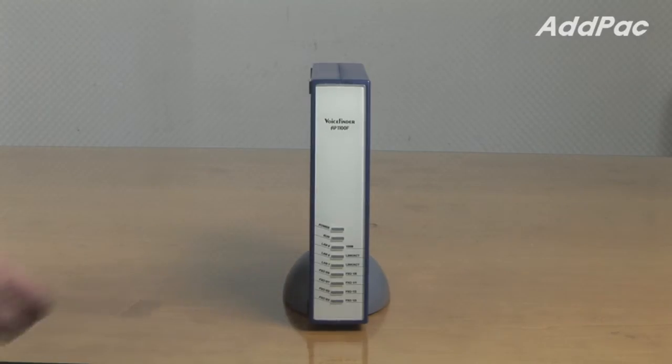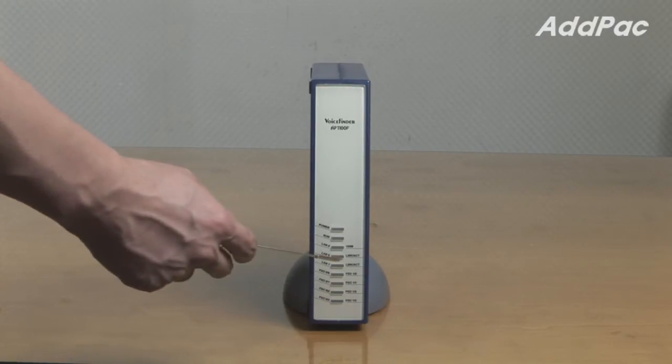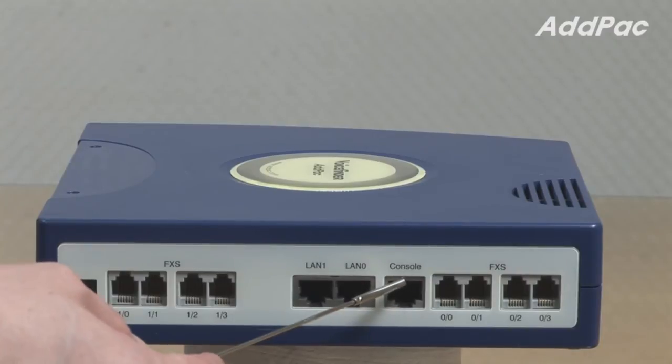At the front of AP1100FB, it provides LED indicators for current device status. At the back, it provides eight FXS ports for analog phone connection, two fast Ethernet ports for LAN-WAN interface, and one console port.